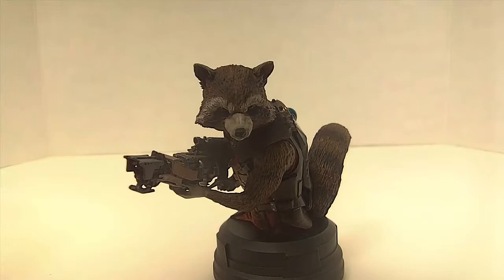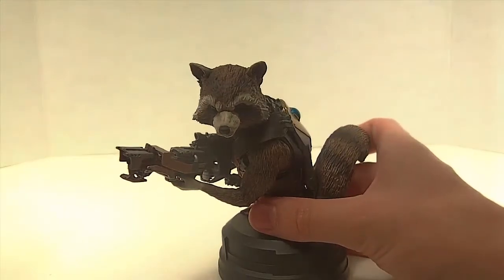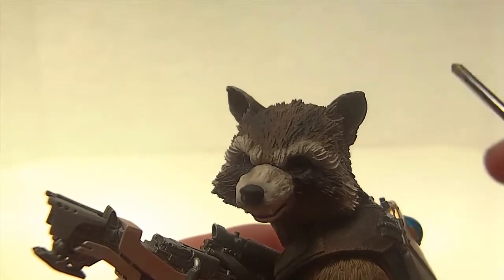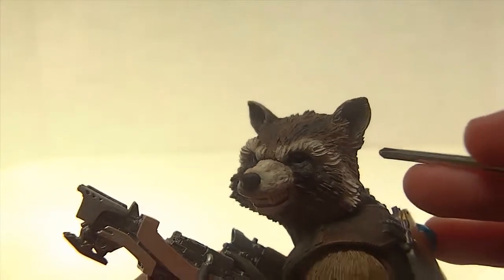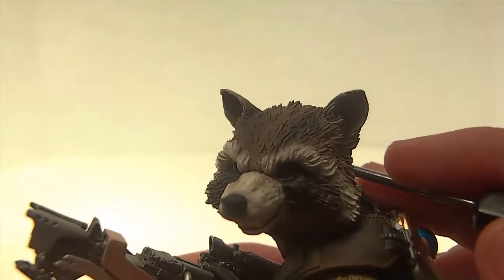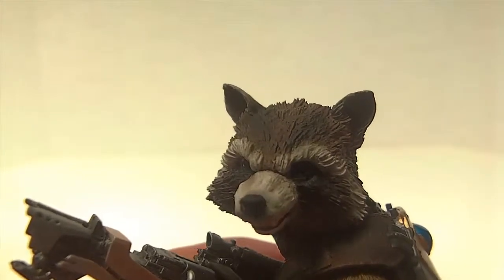Here we have the Gentle Giant Rocket Raccoon mini bust Comic-Con 2014 exclusive out of its packaging, looking absolutely adorable and beautiful at the same time. I'm very impressed with this bust — I do have a fair collection of busts and I know this is a good one, but it does have its flaws. Starting with the head, I believe this head sculpt is completely accurate. One big gripe I have is the fur and the way it's sculpted.